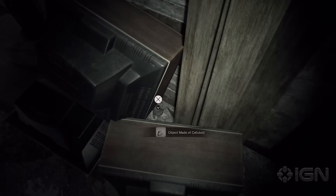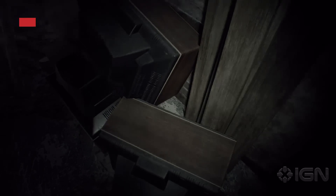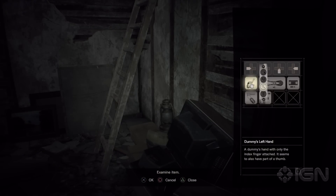Hidden behind a bunch of tellies is a celluloid object — in fact, it's a dummy's hand, which you can reunite with the finger. There's still no use for this object as far as we can tell, but we think this is now definitely leading somewhere.